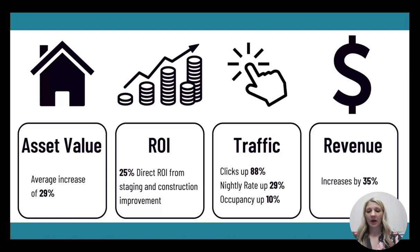Next is ROI. We see that there's a 25% direct return on investment from staging and construction improvement. That's the money you put in. So let's say it costs $40,000 to put in — that $40,000 gets a 25% ROI. It's going to pay itself off in four years just from the initial investment you're putting in. So it's a no-brainer. If you're planning on keeping these assets, not only are you going to help your bottom line at the end, but you're paying for itself.